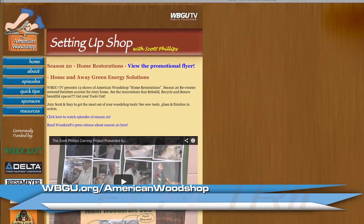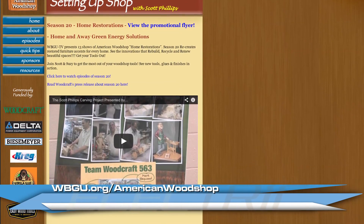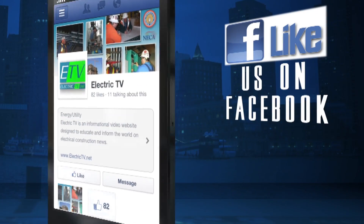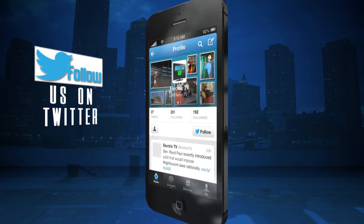That's all for this edition. Thanks to Scott Phillips and The American Woodshop for their help with this story. We invite you to check out the show if you haven't done so already — currently airing its 20th season on PBS in 413 markets in the U.S. and Canada. You can also log on to wbgu.org/AmericanWoodshop for entire show archives and more. Be sure to check out Electric TV on our Facebook page and follow us on Twitter too. Until next time, I'm Dominic Giratano — we'll see you then.